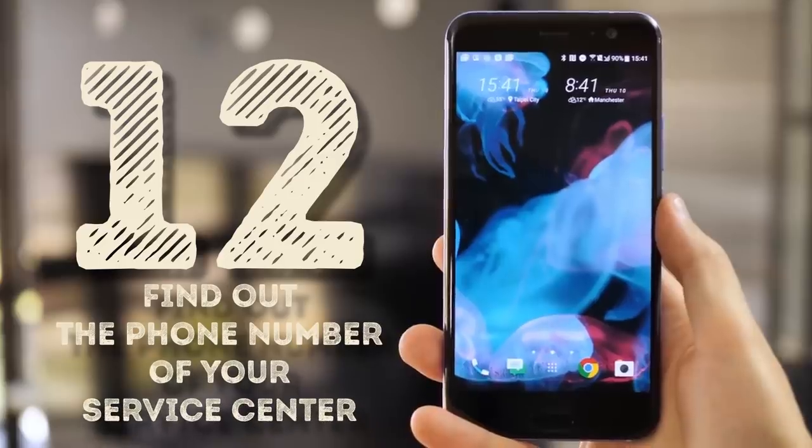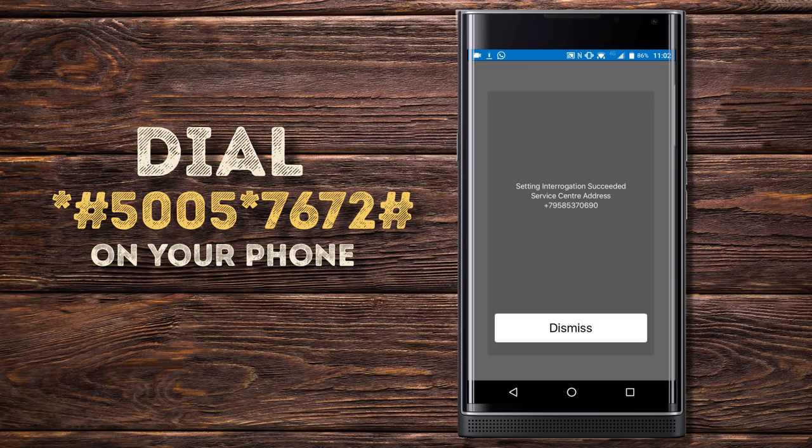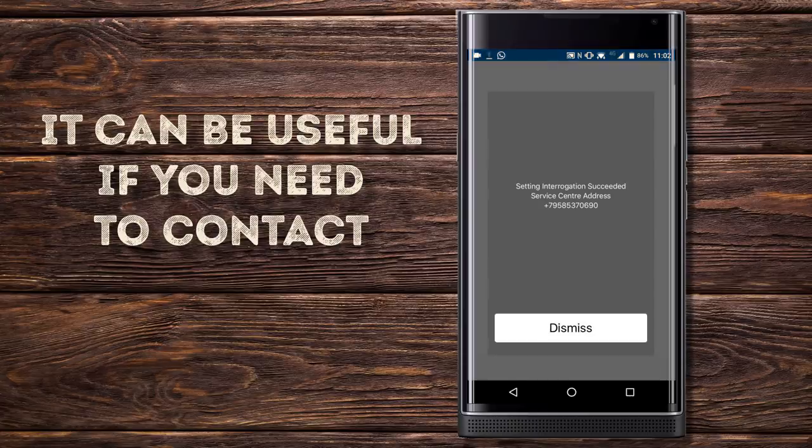Find out the phone number of your service center. Dialing *#5005*7672# allows you to find the phone number of your carrier's service center. It can be useful if you need to contact them with any phone-related issues you might experience.